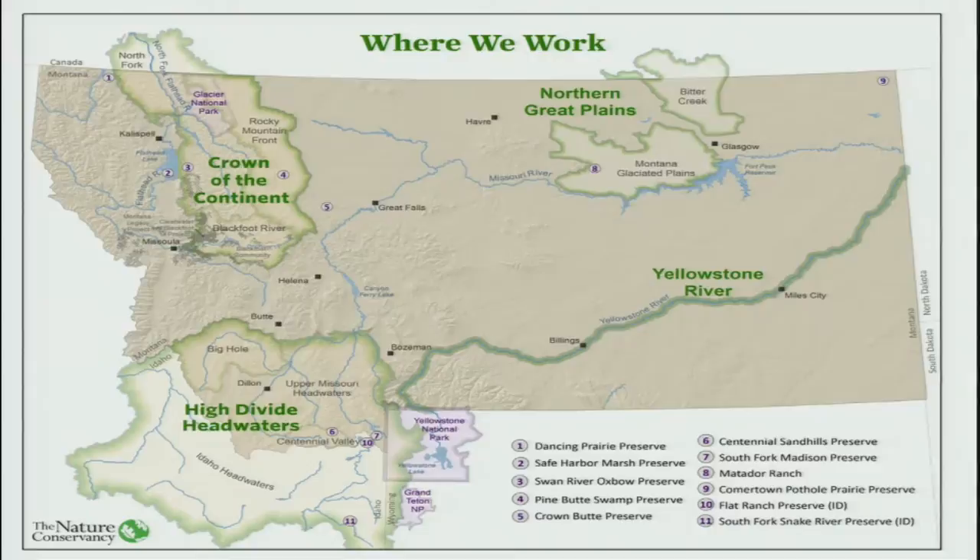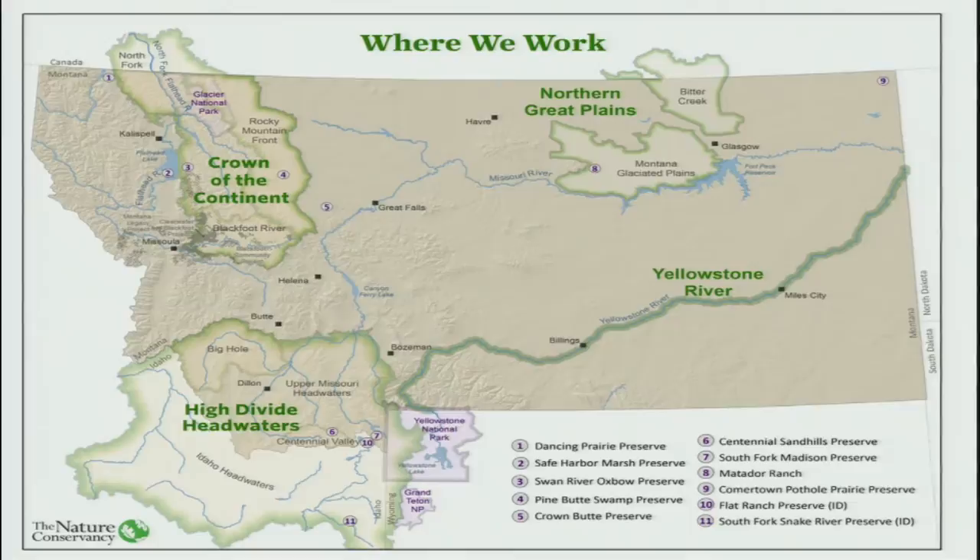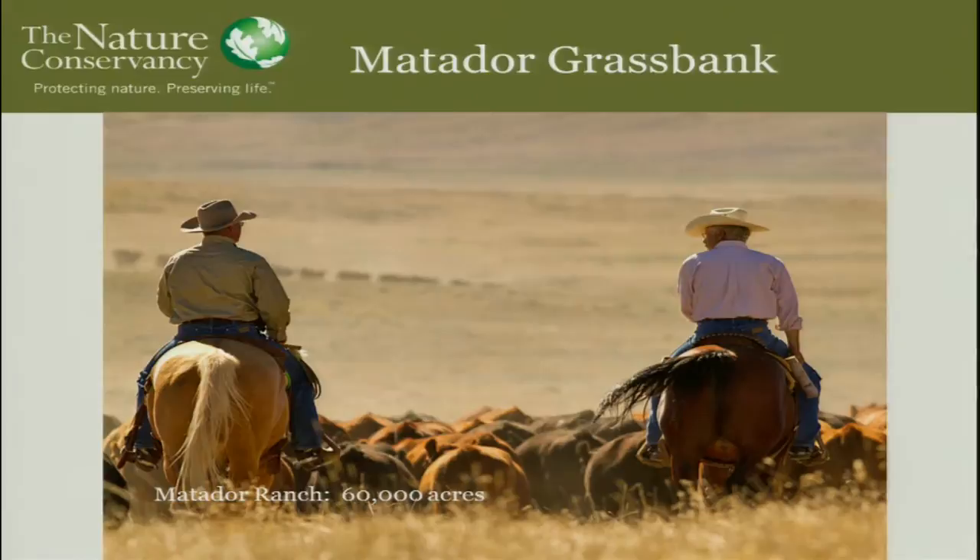Number eight on the map is where our ranch property is. Havre's about an hour and a half, Lewistown's about an hour and a half, and Malta's about 40 miles to the north — basically right in the middle of the state, three hours north of Billings. We bought the Matador Ranch in 2000, and by 2002 we had 60,000 acres: 31,000 that we own in fee ownership and 29,000 leased from BLM and the state of Montana.